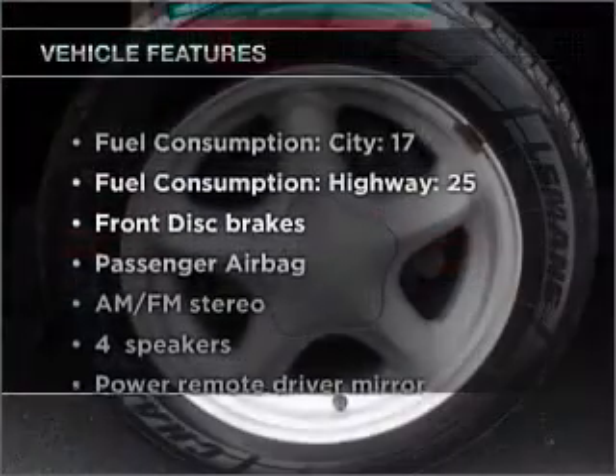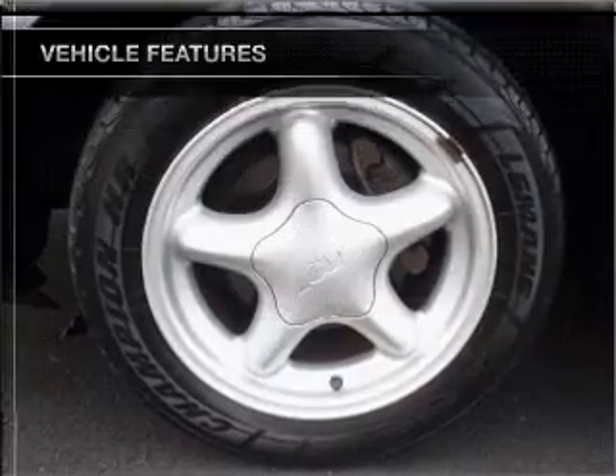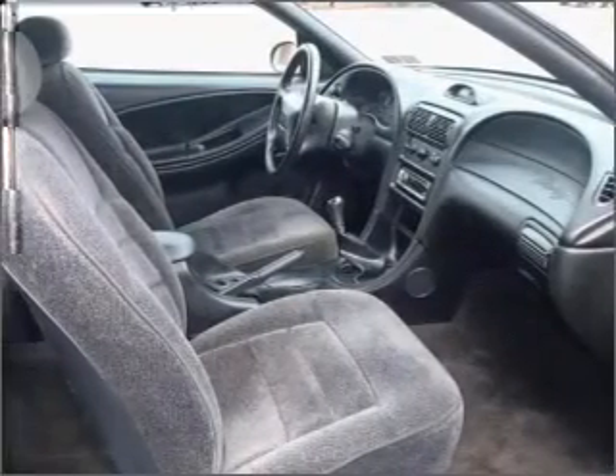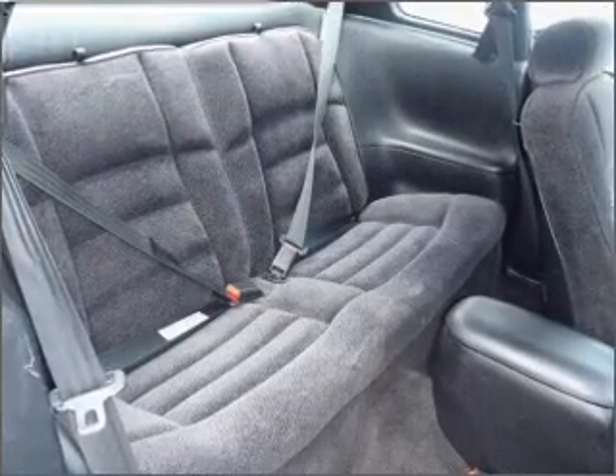And with these notable features, you won't want to miss out on the opportunity to own this amazing ride: air conditioning, power steering, power mirrors, an AM-FM stereo with a CD player, and an adjustable tilt steering wheel.